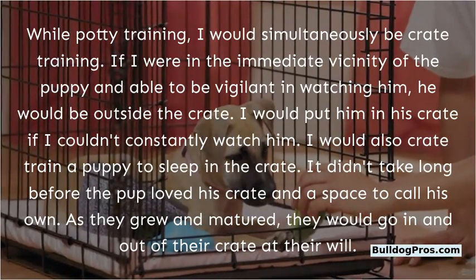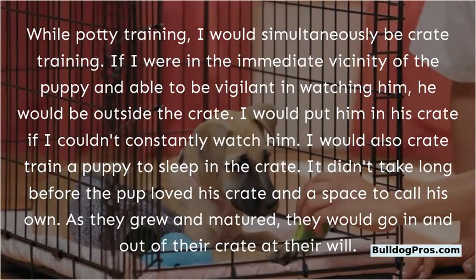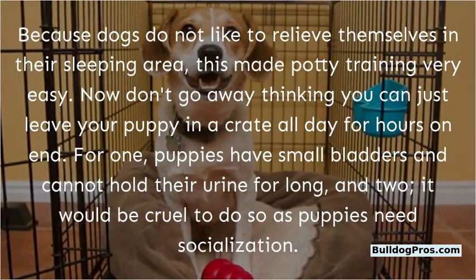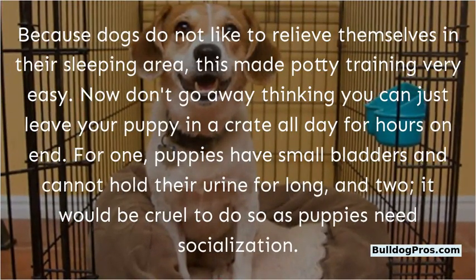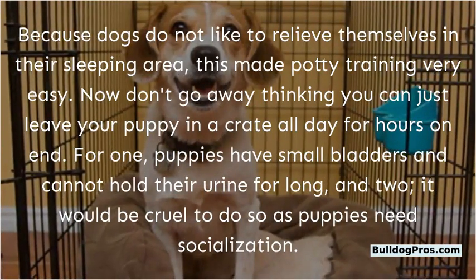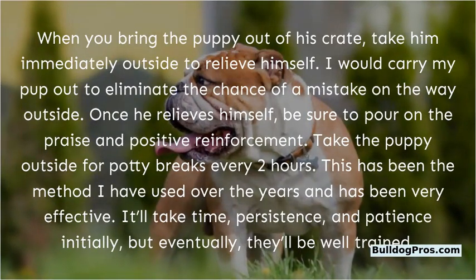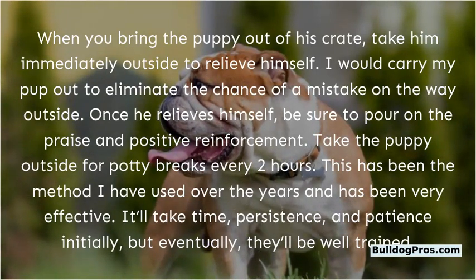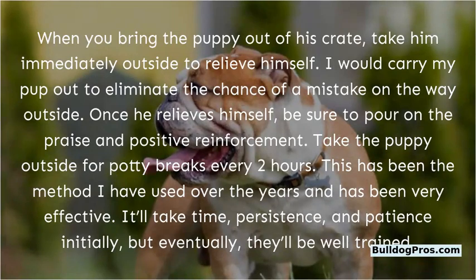I would put him in his crate if I couldn't constantly watch him, and I would also crate train him to sleep there. It didn't take long before the pup loved his crate as a space to call his own. As they grew and matured, they would go in and out of their crate at will. Because dogs do not like to relieve themselves in their sleeping area, this made potty training very easy. Don't leave your puppy in a crate all day — puppies have small bladders and need socialization. When you bring the puppy out of his crate, take him immediately outside to relieve himself. I would carry my pup out to eliminate the chance of a mistake on the way. Once he relieves himself, pour on the praise and positive reinforcement. Take the puppy outside for potty breaks every two hours.